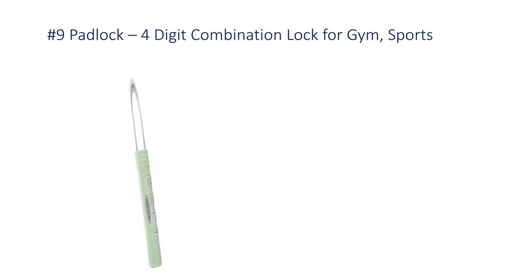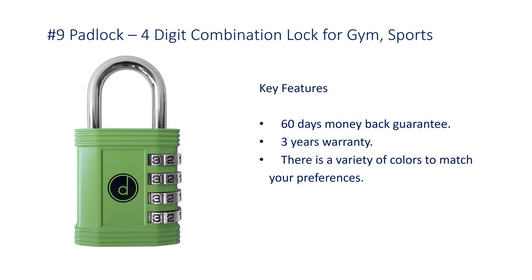Number 9: Padlock, 4-digit combination lock for gym and sports. Features a 60-day money-back guarantee and 3-year warranty. There is a variety of colors to match your preferences.